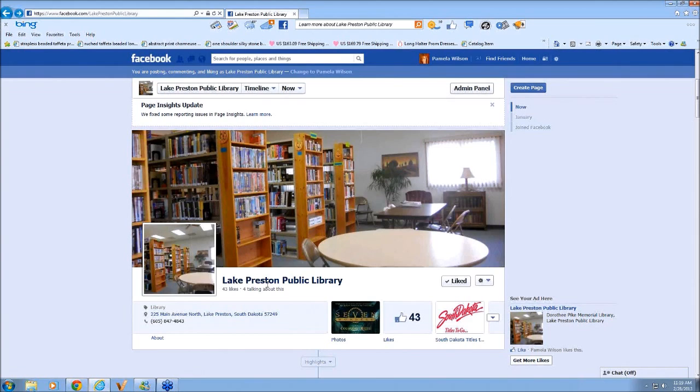Another suggestion about putting those book covers on: some OPACs include the feature of including book covers, which may have been purchased along with the system. One library provides links to their own catalog record from Facebook, and the book covers come from their OPAC where they've gotten them officially with no problem. So that is a way to do it as well.